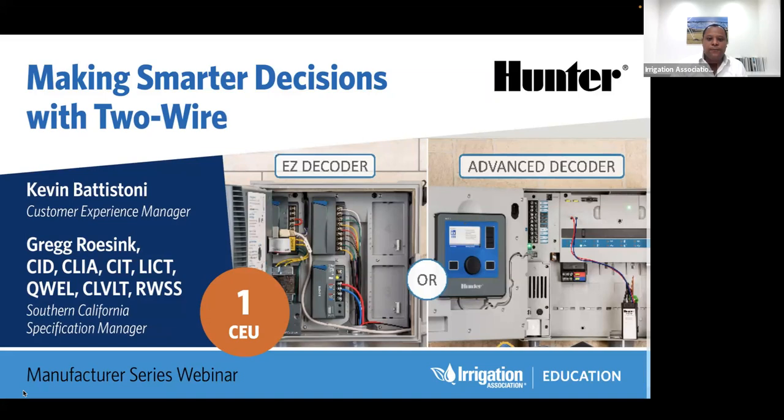Before we start the presentation, I'd like everyone to know that this session is being recorded and that all attendee microphones will be muted. This particular webinar is worth one CEU. By navigating to the Certification tab on the IA's website and locating the Submit CEUs option, you can easily record your credit certificate. The web address is irrigation.org. If you have any questions, please type them into the chat box. Our presenter will do his best to answer them closer to the end of the presentation.